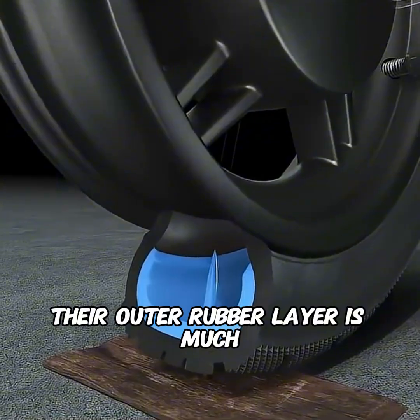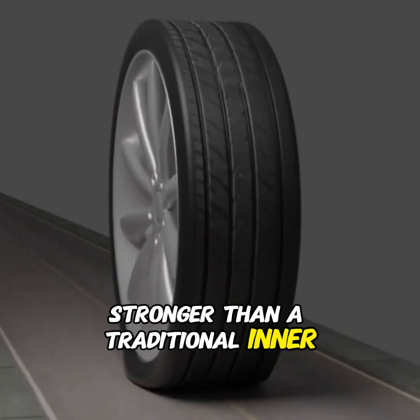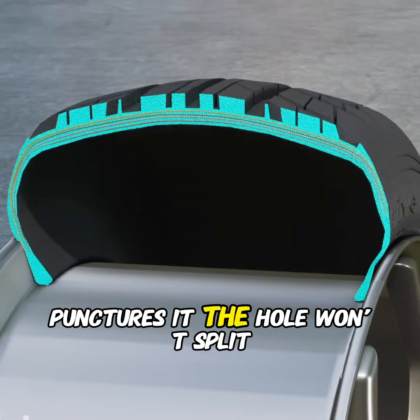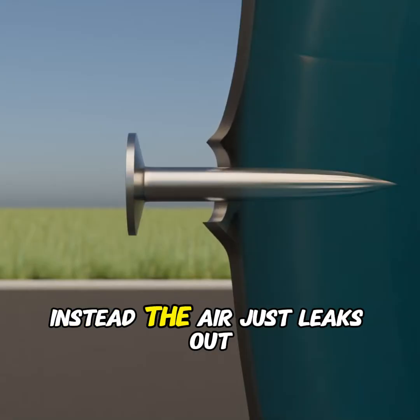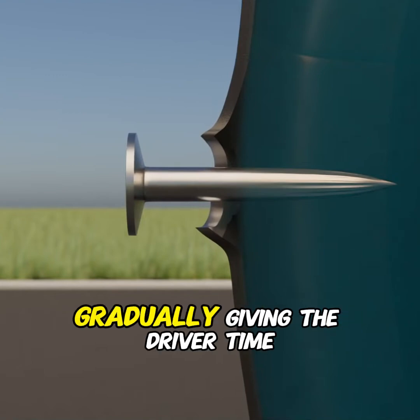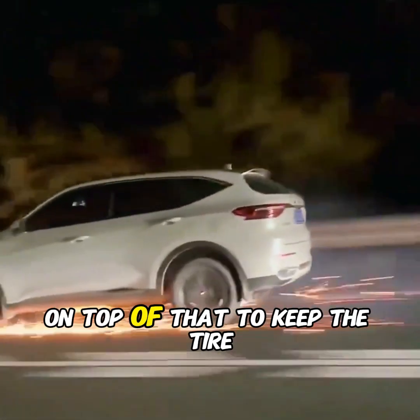Their outer rubber layer is much stronger than a traditional inner tube. Even if something sharp punctures it, the hole won't split wider and cause a blowout. Instead, the air just leaks out gradually, giving the driver time to react.